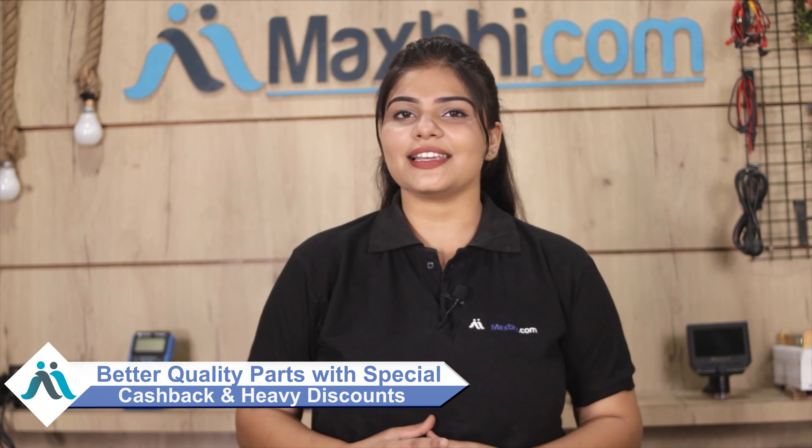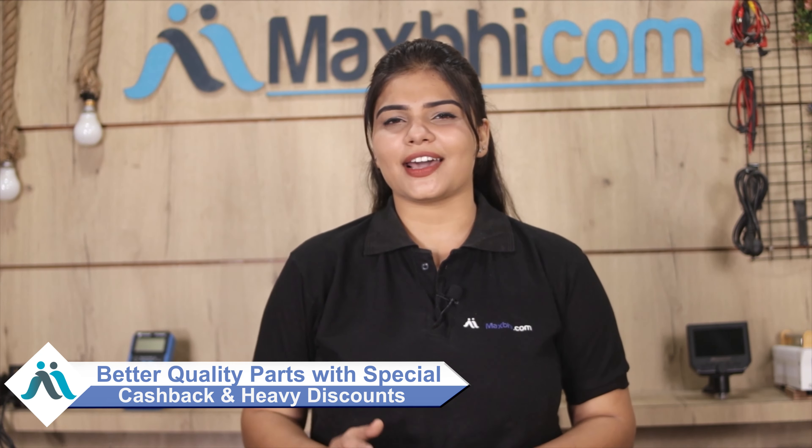MaxP.com has served thousands of happy customers in the past six months, delivering quality phone parts. You are also going to get special cashback and heavy discounts. The value of your phone deserves better quality, so make sure to buy the best quality parts from MaxP.com.